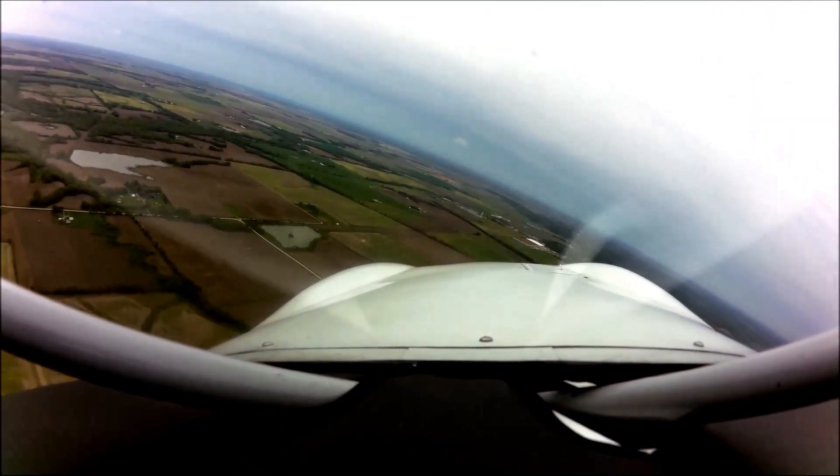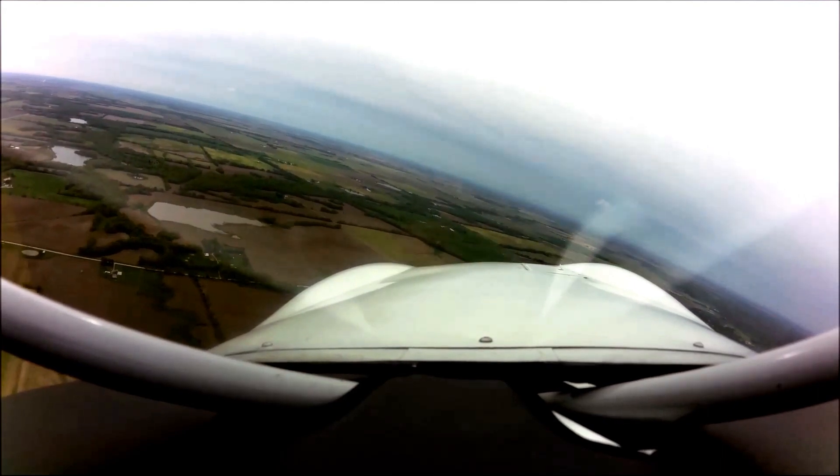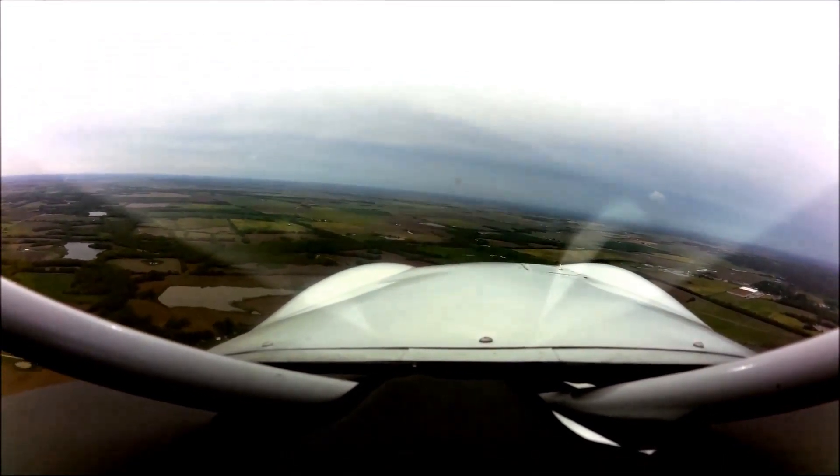Alright, well let's head back. We'll set up for a downwind and then enter a base to final. We'll get back to building the rudder.